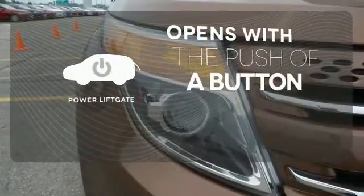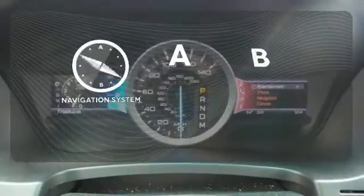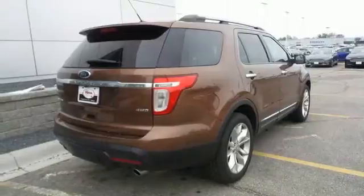The power liftgate offers automatic rear door operation with the push of a button. Never feel lost again with the navigation system. Program garage door openers, gates, and lighting systems with HomeLink.